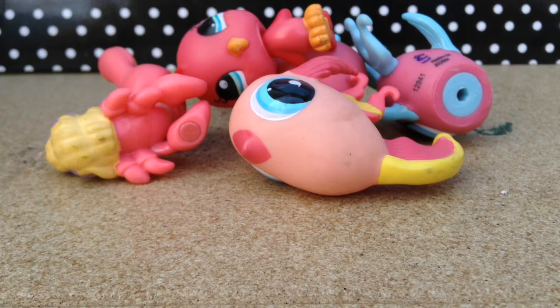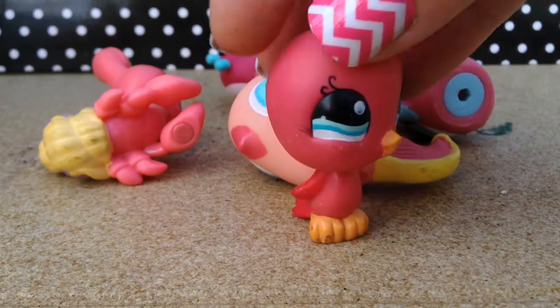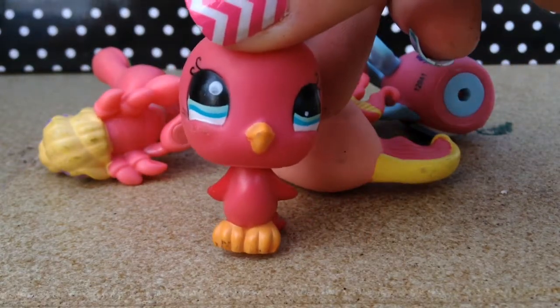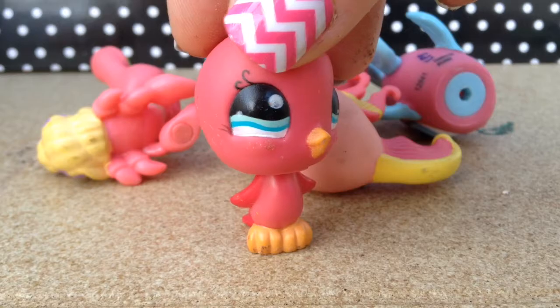So the first color is red. I don't have a lot of red LPS, but my favorite would have to be this little birdie. I just love how her blue eyes pop against her red color — I think she's really pretty, and her eyelashes too.